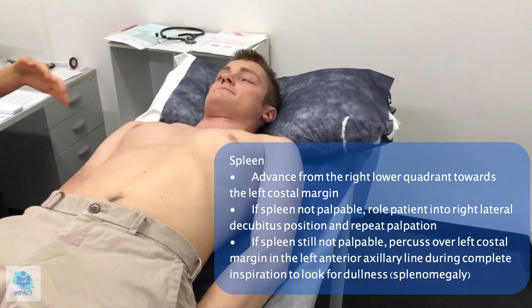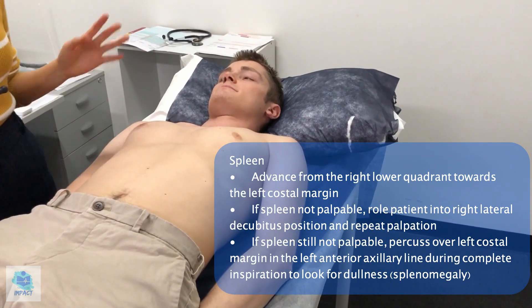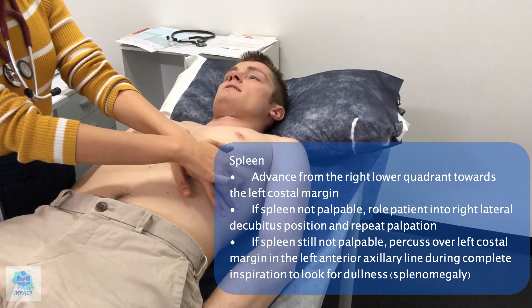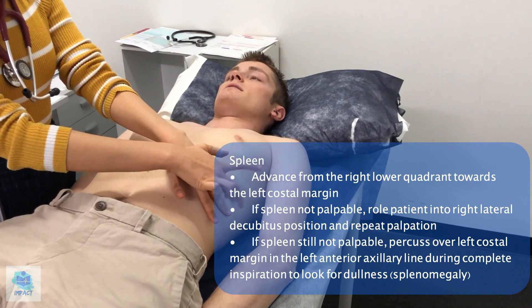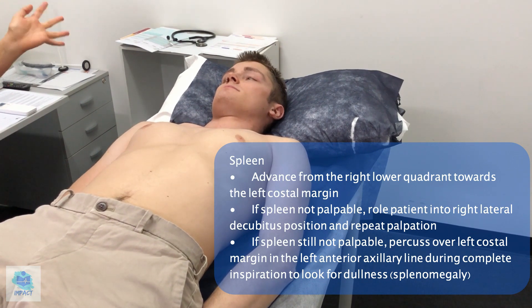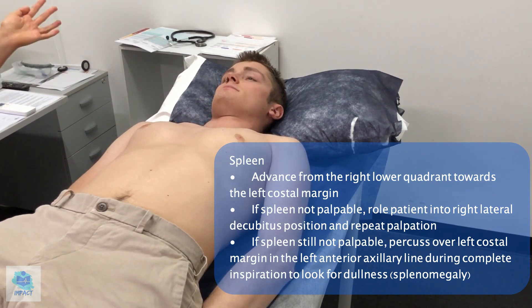For the last bit, I'm just going to tap over your rib from the lower part — just take a deep breath in and out for me. I could hear the sound go from more resonant to dull and then back to resonant, so that'd be considered a positive Castell's sign for mild splenomegaly, but I have to correlate that with the rest of the clinical picture.